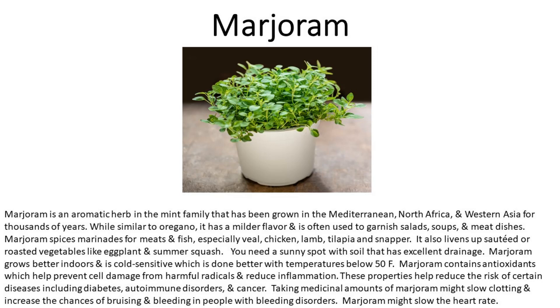Marjoram contains antioxidants that help prevent cell damage from harmful free radicals and reduce inflammation. These properties help reduce the risk of certain diseases including diabetes, autoimmune disorders, and cancer. Taking medicinal amounts of marjoram might slow clotting and increase the chances of bruising and bleeding in people with bleeding disorders. Marjoram might also slow the heart rate.